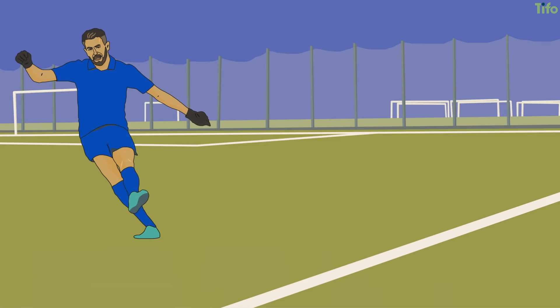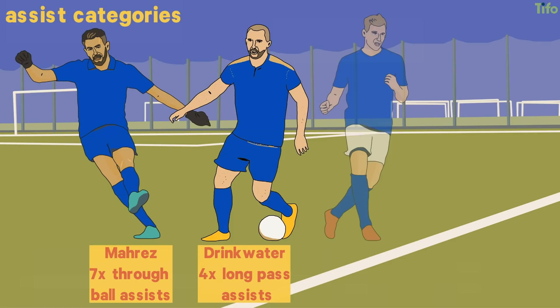Within the basic assist categories, Mahrez dominates the through balls, Drinkwater the long passes, and Albrighton the crosses.